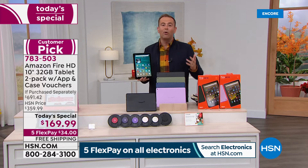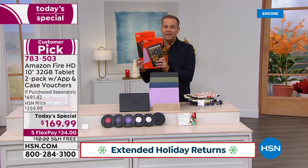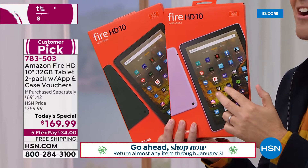When you order tonight, you have till the end of January to decide if it's right for you. If this is going right under the Christmas tree, you have till the end of January 2022 to decide if you want to keep it. 2,000 orders now placed.